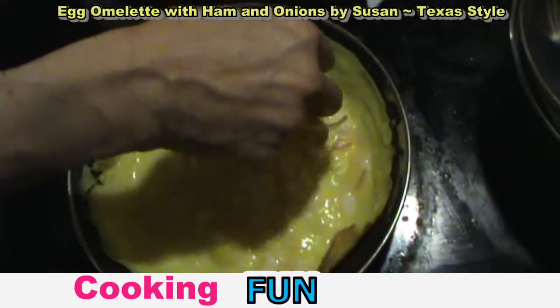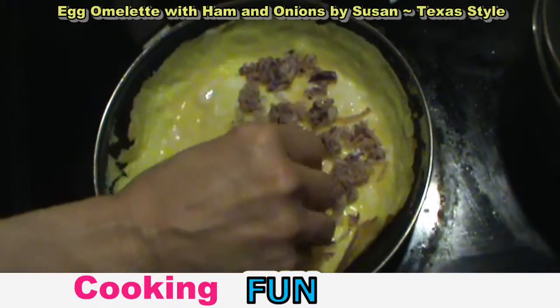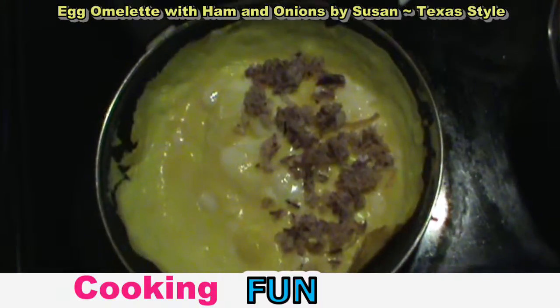We're going to go ahead and put our onions in first. We will be adding cheese to this one. You can put any ingredients you want — mushrooms, tomatoes, bell peppers, anything that you really like. And it's going to be good!